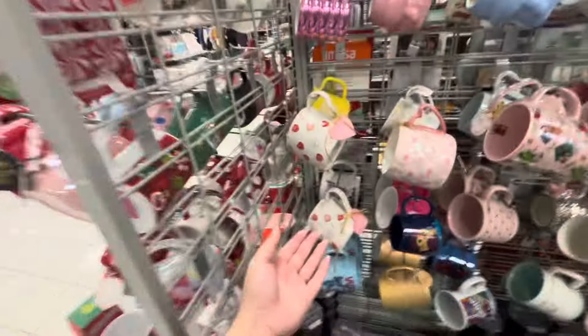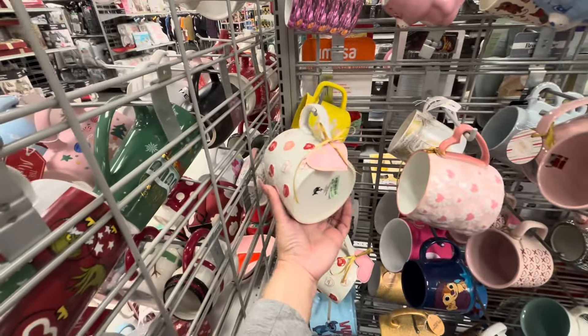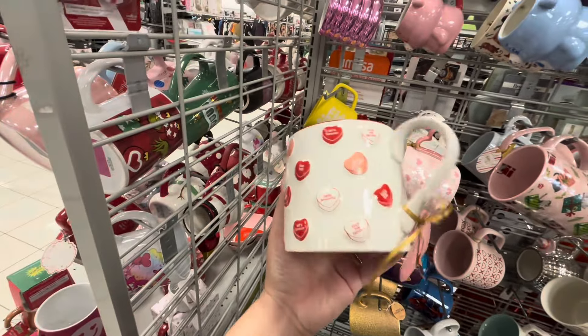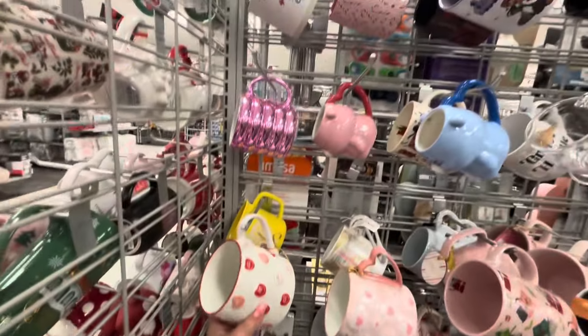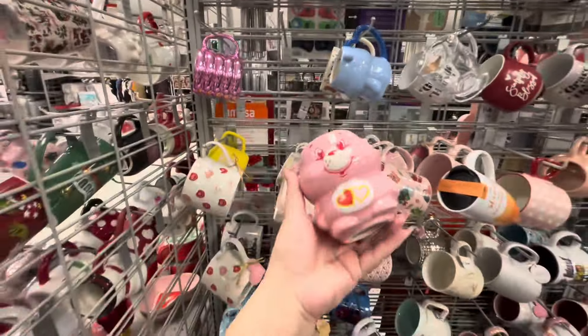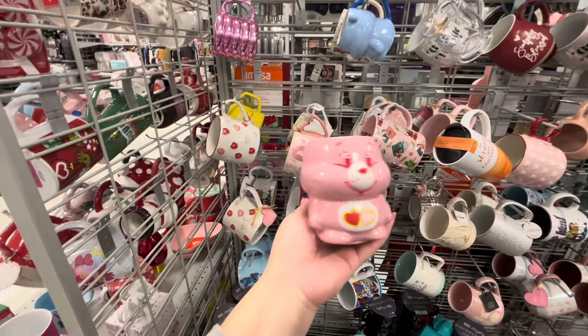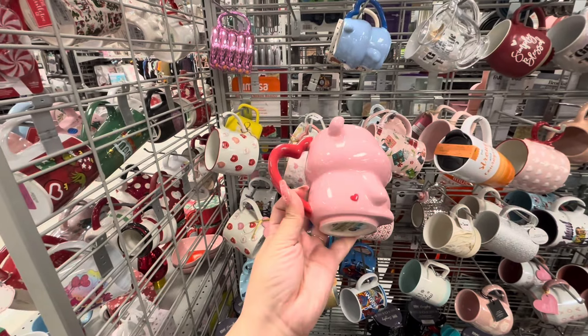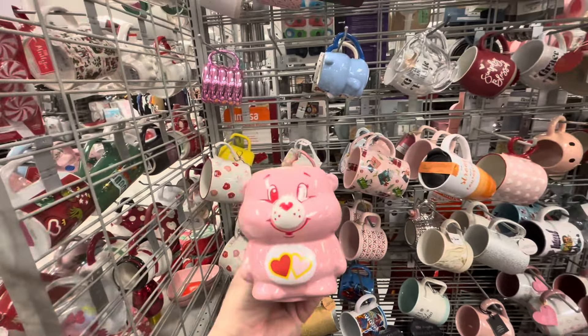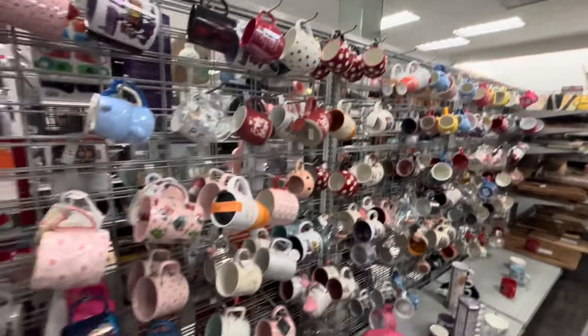Here they have a new mug, $3.99, with the candies — it's huge. And this one — I collect these, remember? This is a Valentine one, I'm so grabbing it. I collect these, super cute! So now I have the pink one.